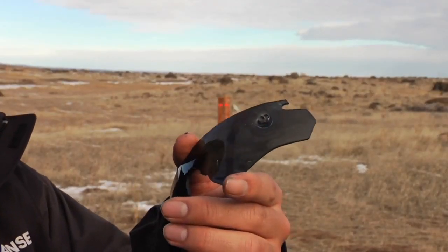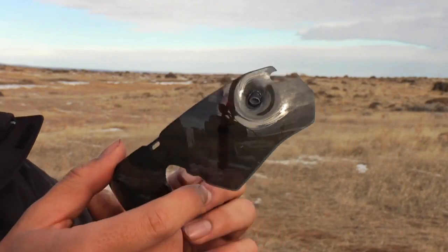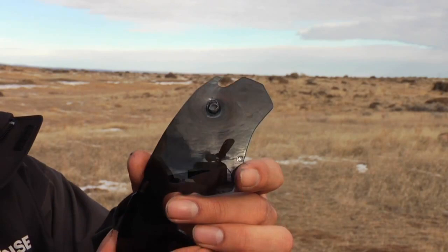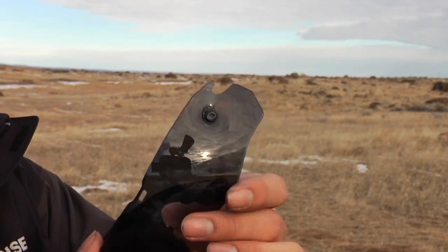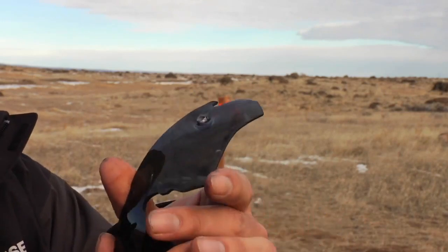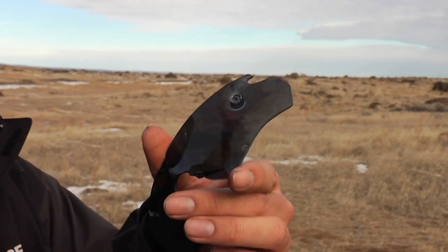So we shot this at almost point-blank range — under 5 yards, because my arm was sticking out. And this is a 22 short, low velocity. And it didn't go through — it actually caught the 22. So that's really cool.